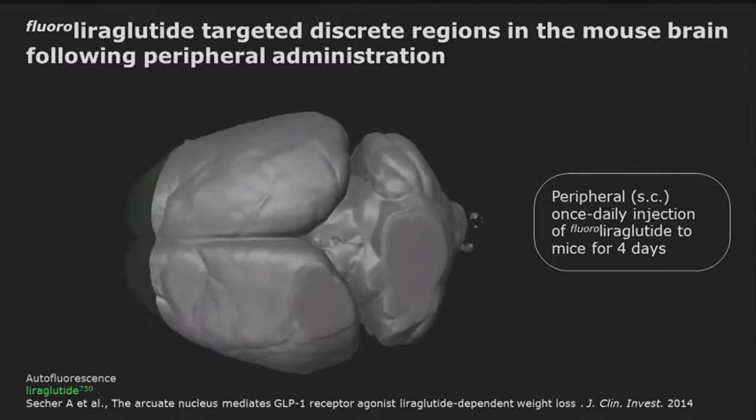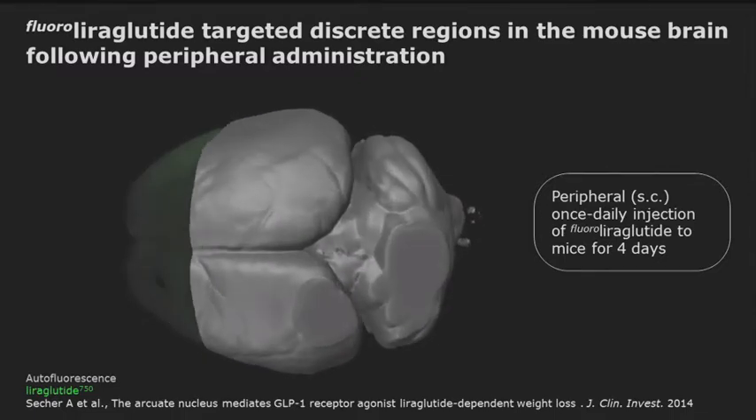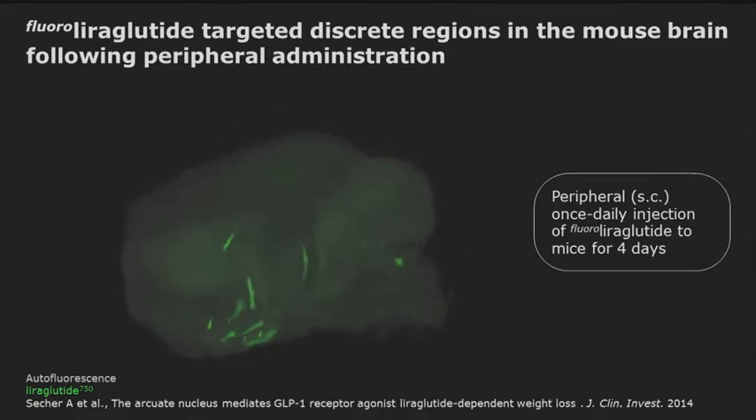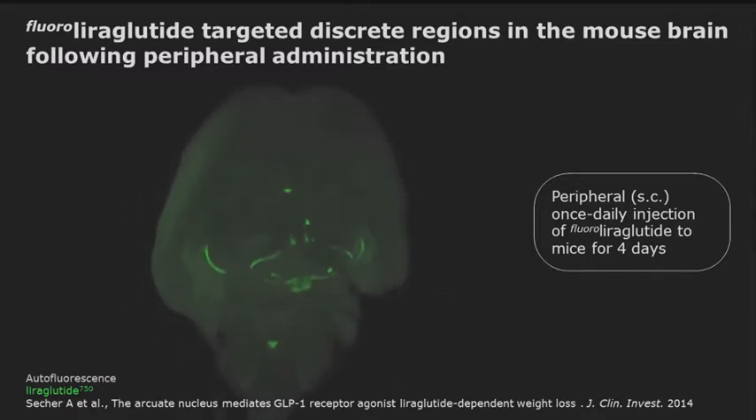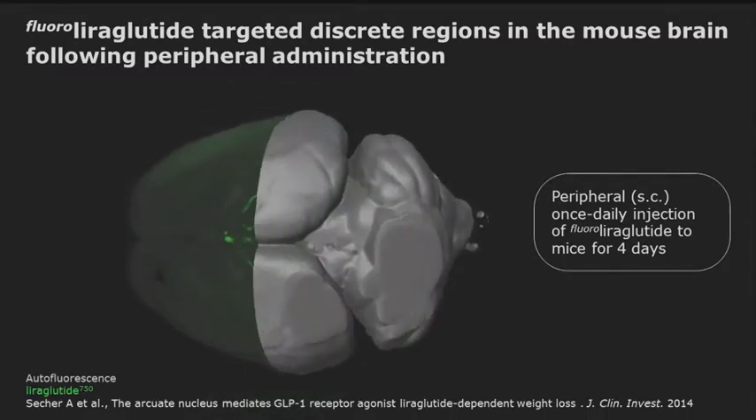When analyzing those structures in more detail, we see that many of them are the circumventricular organs that are known to express GLP-1 receptors, but there are also areas located in the hypothalamus — for example, the arcuate nucleus and the paraventricular nucleus — that are also directly targeted by liraglutide.